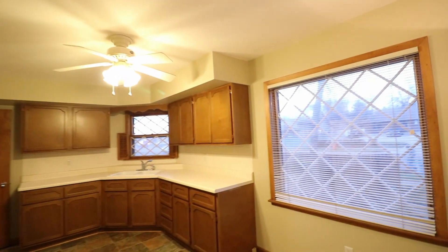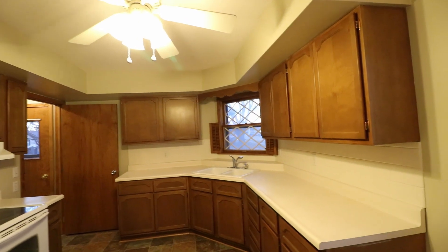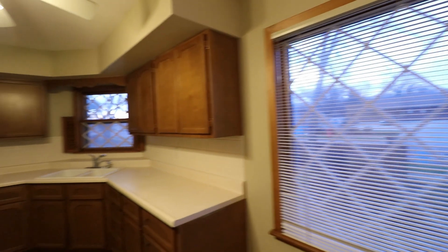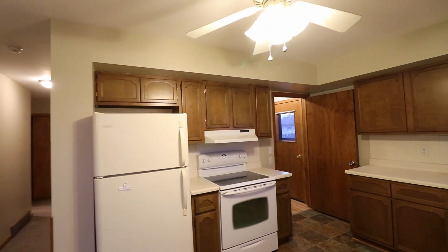Past the living room we get to the kitchen. There's quite a bit of counter space as well as lots of cabinets. Again, very large windows for more natural light, as well as an electric stove and oven and a refrigerator.